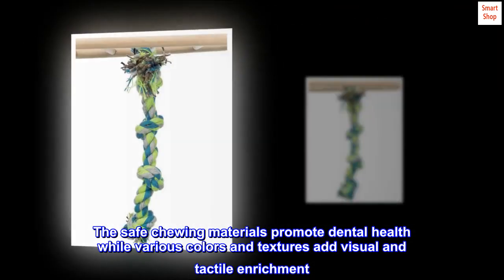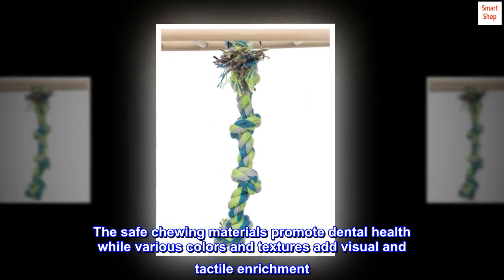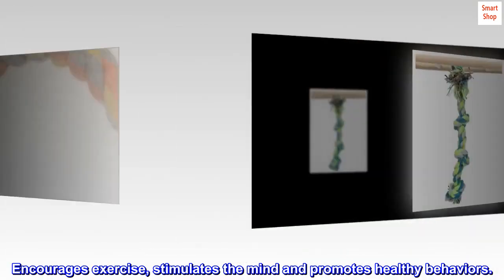The safe chewing materials promote dental health, while various colors and textures add visual and tactile enrichment. It encourages exercise, stimulates the mind, and promotes healthy behaviors.